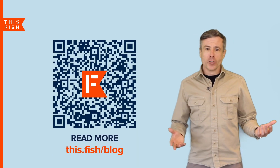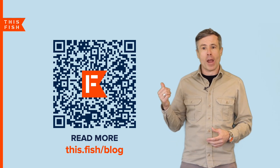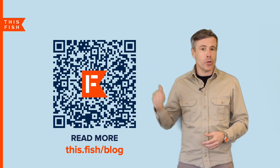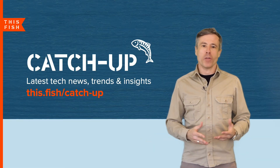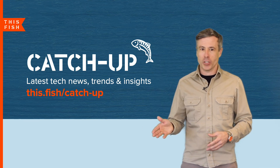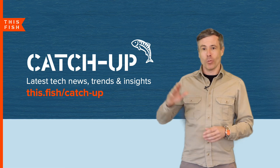If you're interested in this topic, you can read more of my in-depth analysis and view many of these infographics online. Simply scan the QR code or visit our blog at this.fish/blog. You can also sign up to our monthly Catch Up newsletter at this.fish/catch-up. Thank you for catching up with me and we'll see you next time.